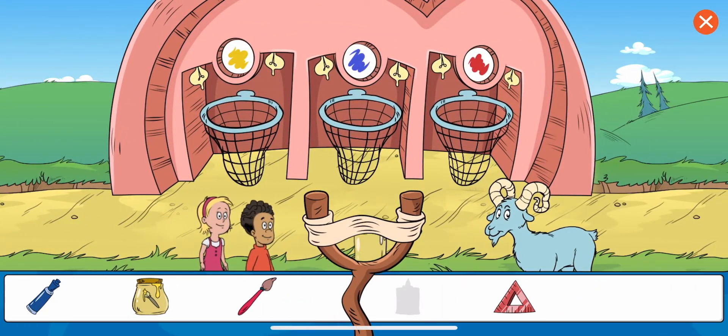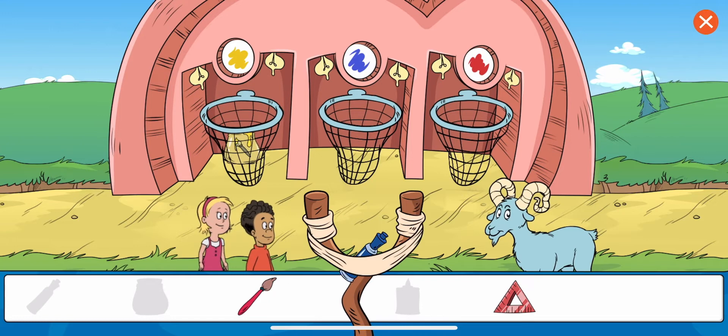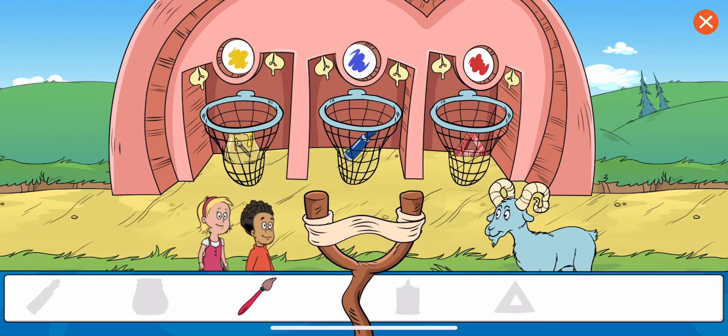Sort the objects by color. That looks right to me. Great work! You put the brush in the net for things that are red. That's it. You sorted all the items. Good work.